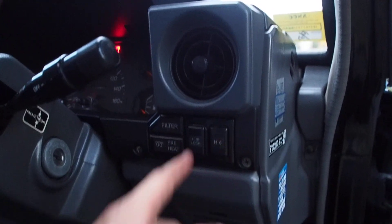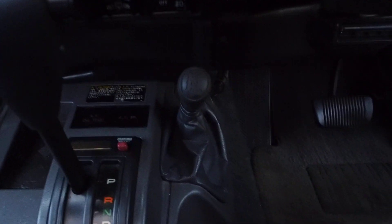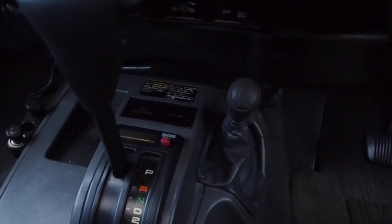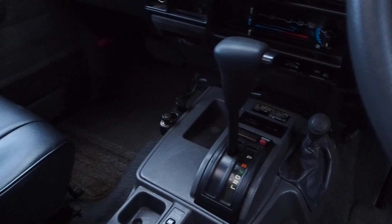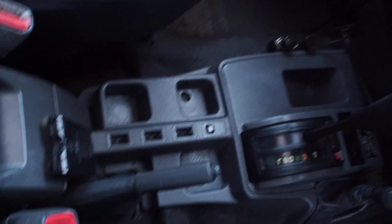Four wheel drive — hubs are locked, very simple. You can change with this lever for high gear range and low gear range, which lets you get up mountains better. You can get these in manual transmissions, but automatics seem to be most of the ones that come up for sale.